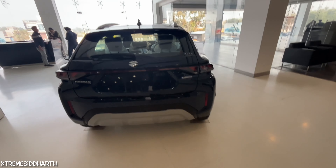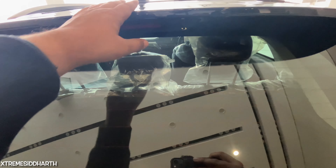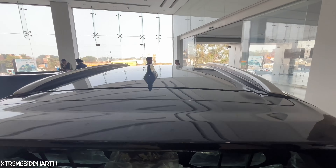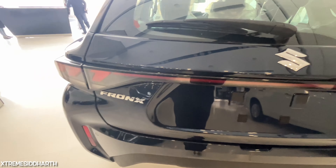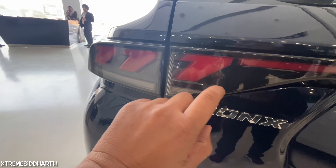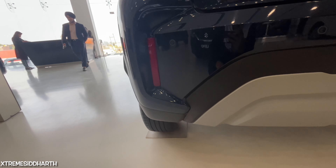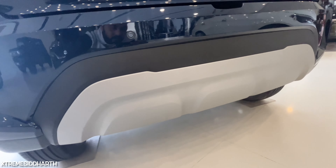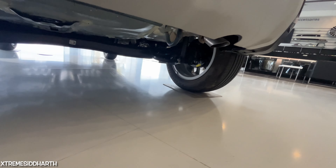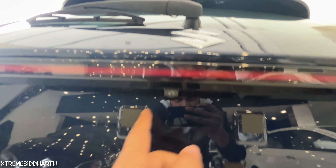The rear looks very aggressive and good. You can see the logo in the front, spoiler, high-mount stop lamp, shark fin antenna, and roof rails. You get a defogger and wiper. You can see the tail lights, turn signals, reflectors, parking sensors, skid plates, and a tow hook. You can see the smart hybrid branding and a rear camera.